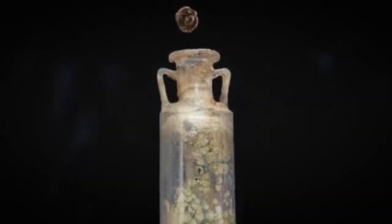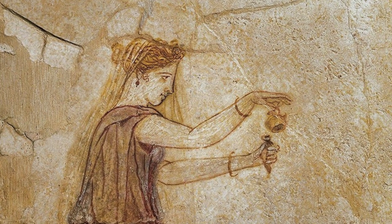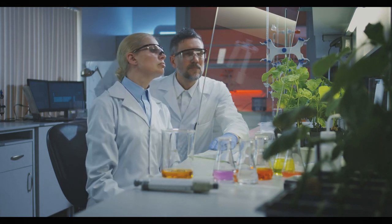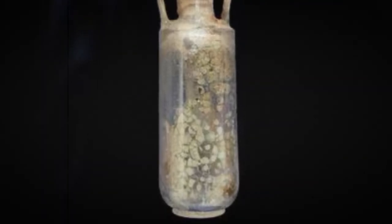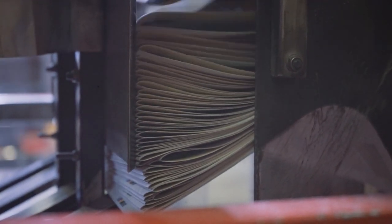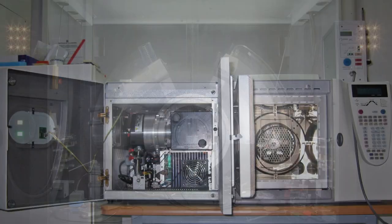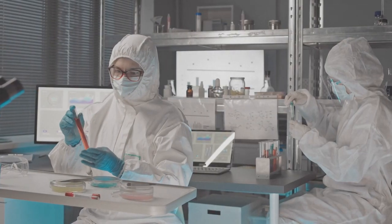The most amazing thing was inside the amphora — an ancient perfume that survived thanks to the good sealing of the vessel. A team from the University of Córdoba, led by Professor José Rafael Ruiz Arabal, analyzed this perfume, which is over 2000 years old. Their findings were published in the scientific journal Heritage. The researchers used a variety of techniques to determine the composition of the perfume, including x-ray diffraction and gas chromatography.